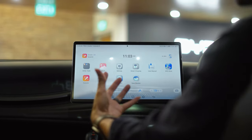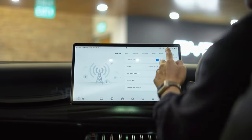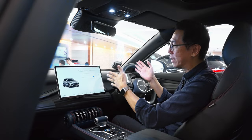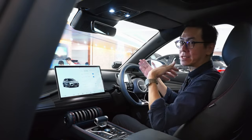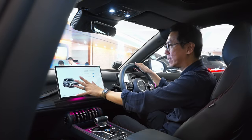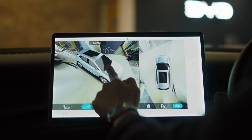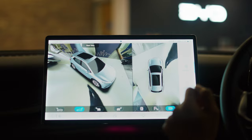You can also control all major vehicle functions including the active safety systems. When you take the car for a test drive you'll notice it has lane keep assist, blind spot monitors, autonomous emergency braking, and active cruise control — and you can find the settings for many of these systems right here on the central screen. Also worth checking out is the 360-degree camera monitor, which is very handy if you find yourself in a tight spot.